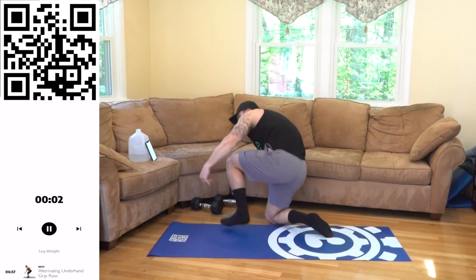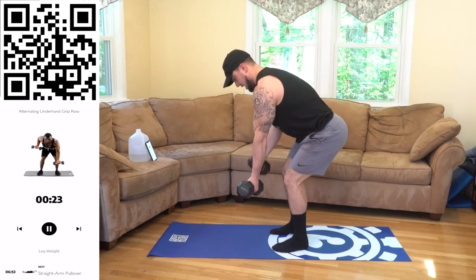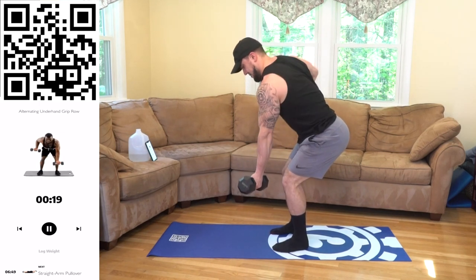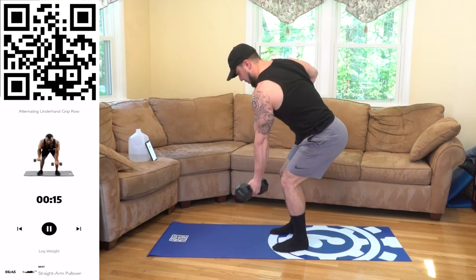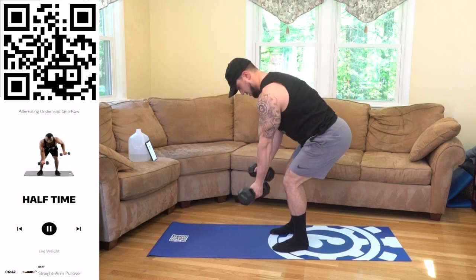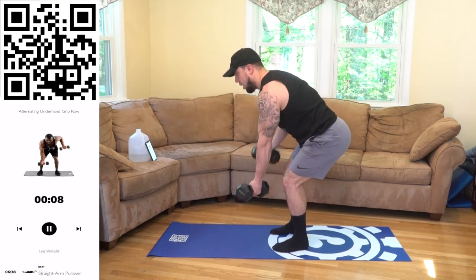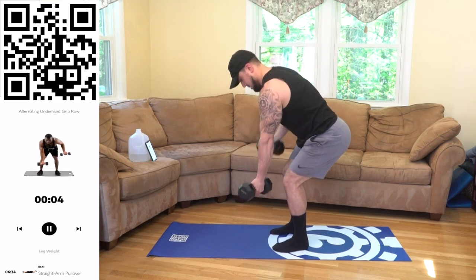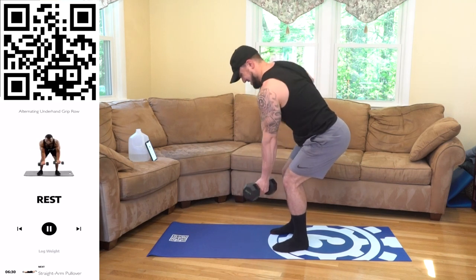Shake it out. We're standing up now — alternating underhand brick row. Stabilize the bent over position and alternate aliens. All the way in, all the way out, full stretch at the bottom. Bring the dumbbell tight to the side of the body. Drive that elbow, sweep that lat, palms forward. 3, 2, 1, rest.